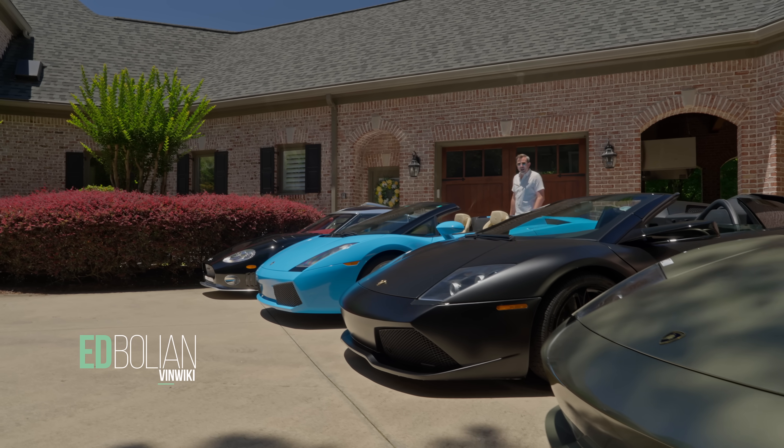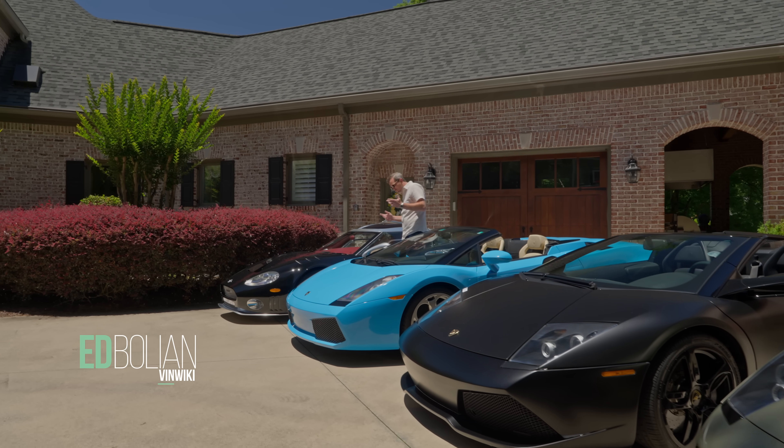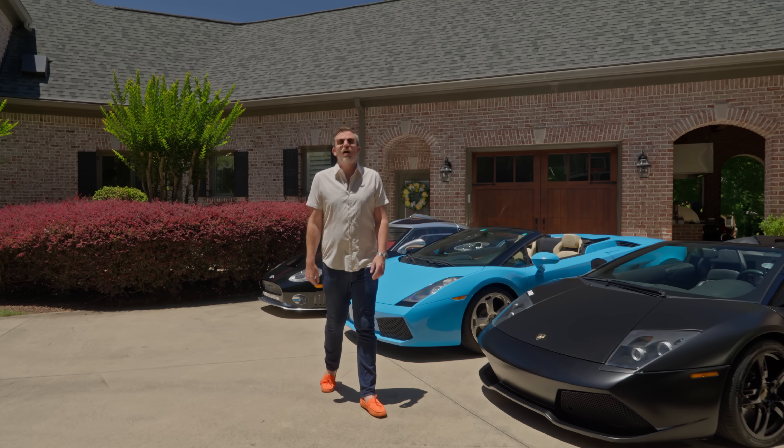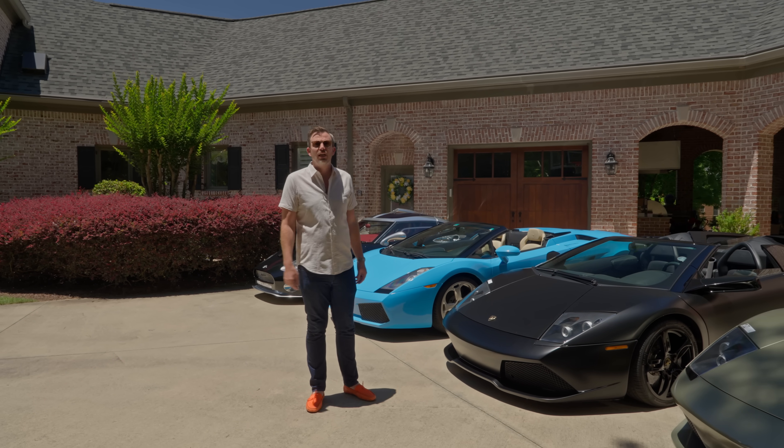Hey, I'm Ed Bolian, and welcome back to my garage. It's a beautiful day here in Metro Atlanta, and it's also been about six months since the last time that I did a garage update video.